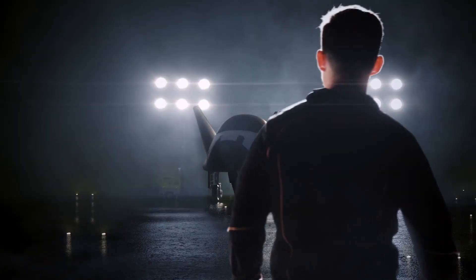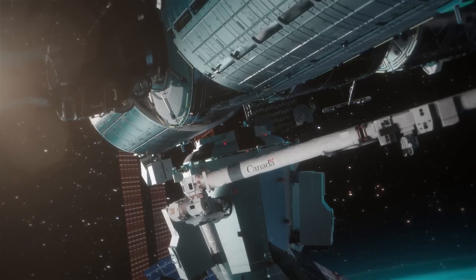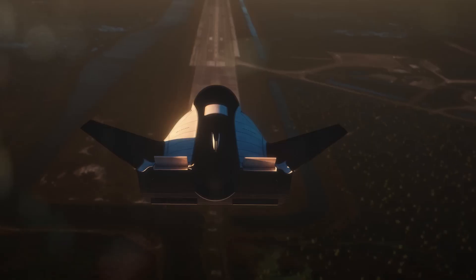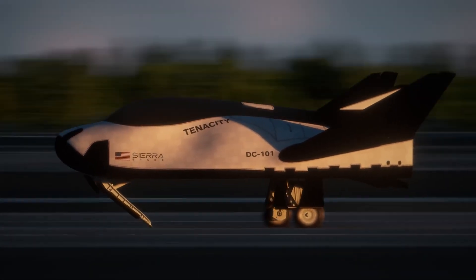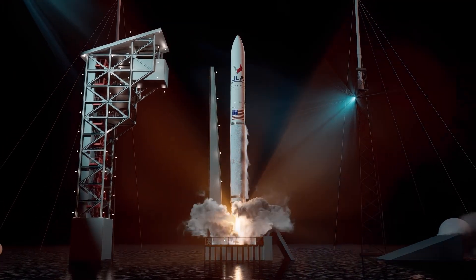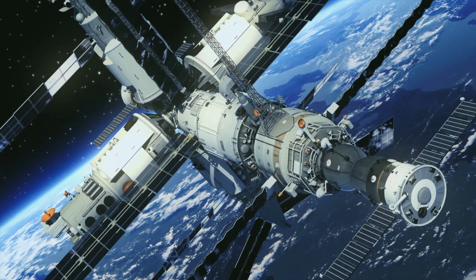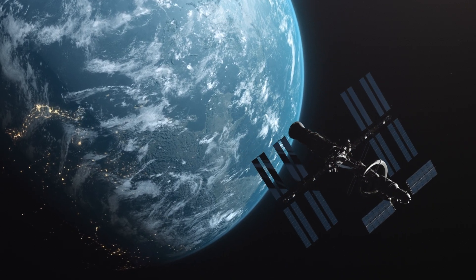Sierra even has their very own reusable orbital space plane called Dream Chaser, which can transport crew to and from the space station in relative comfort. Unlike the SpaceX Dragon, Dream Chaser doesn't have to splash down in the ocean — it can glide back down to Earth and land on a runway, which will be cheaper to operate and much more convenient for the private crews that will be operating the space stations of the future. Just like the life modules, Dream Chaser can launch on pretty much any conventional rocket. When you stop to think about it, we're getting pretty close to actually being able to build a giant space station in Earth orbit using technology that is available today — we don't have to wait around for something new to be invented.